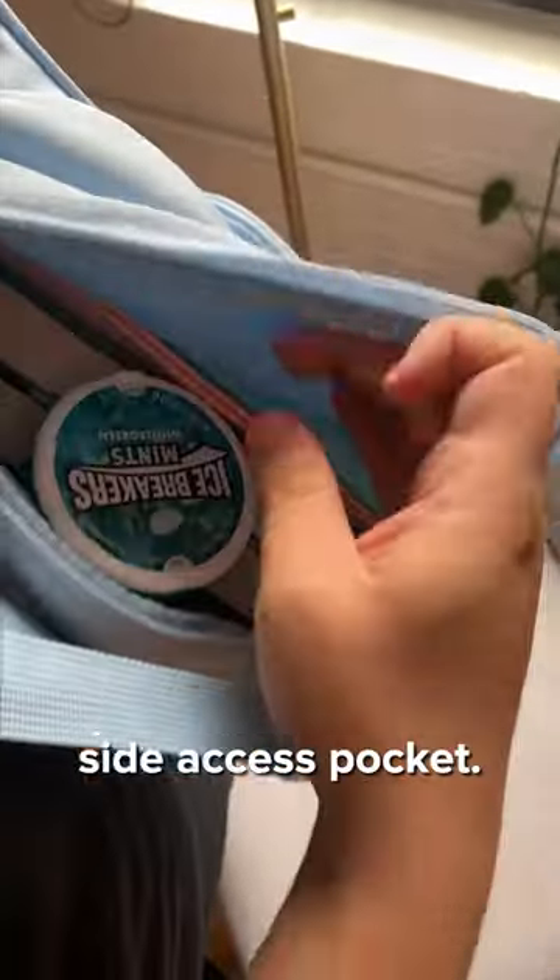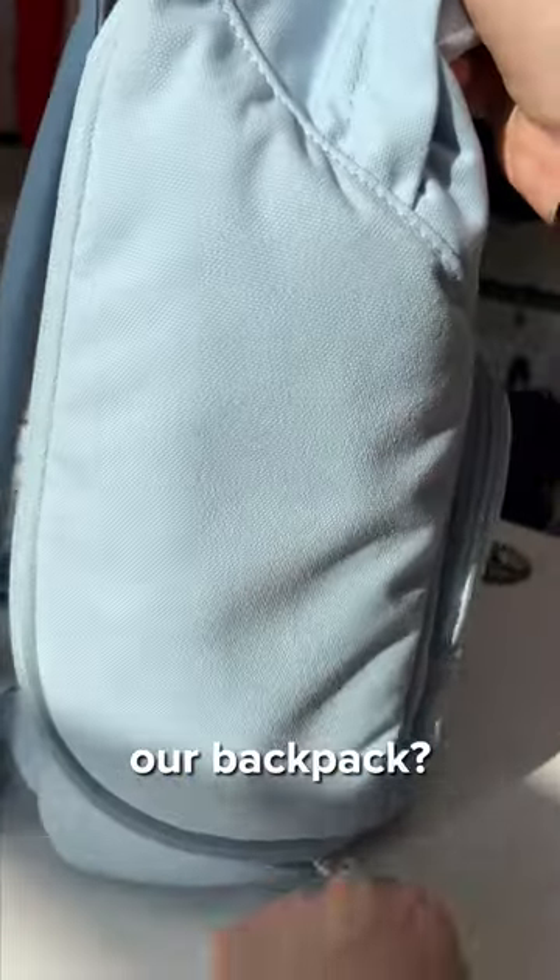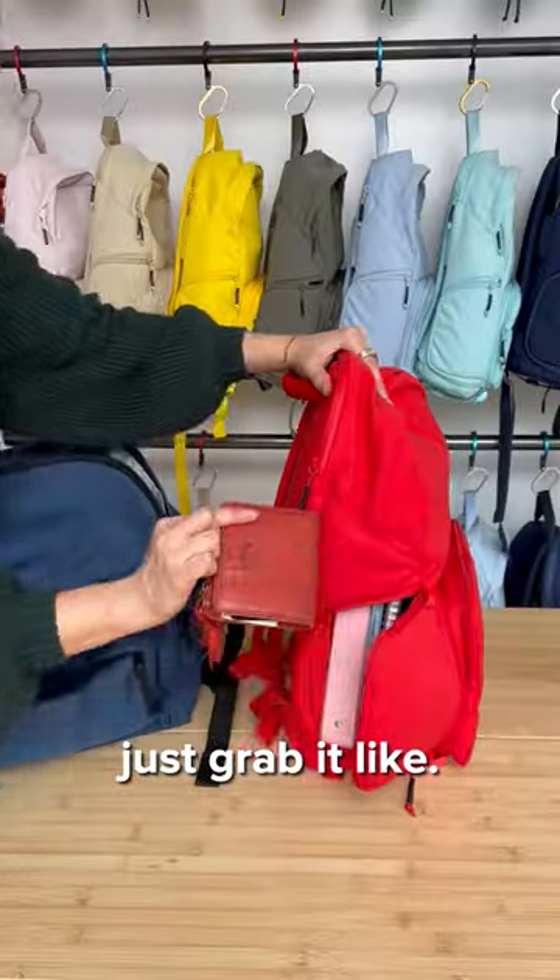Two, it has a quick side access pocket. Have you ever had to dig through your bag just to get something? With our backpack, you don't need to anymore because you can just grab it like this.